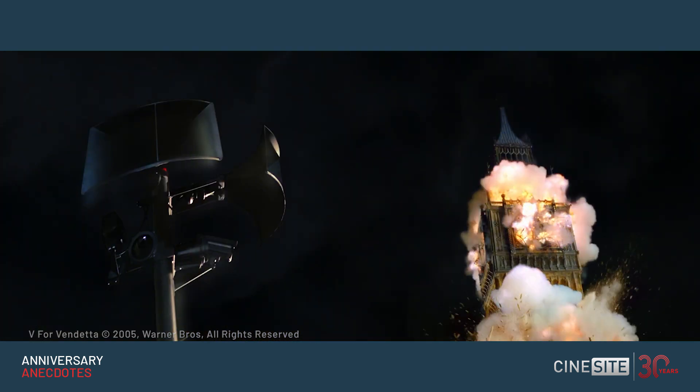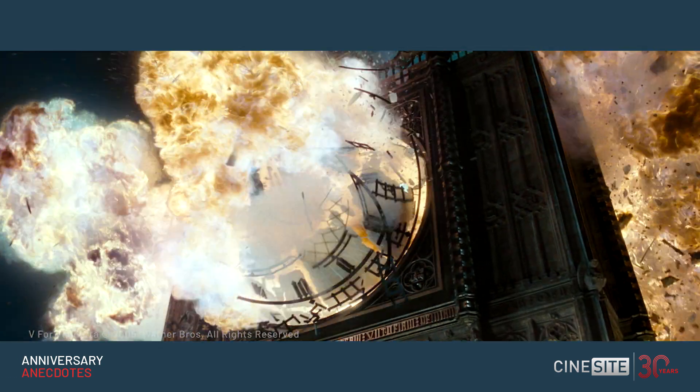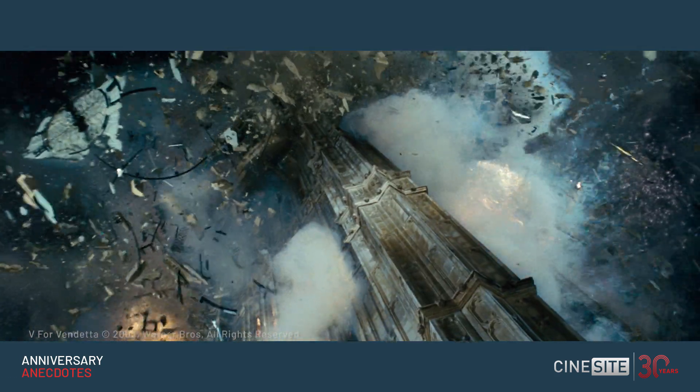Likewise with Big Ben, which was a bigger model — the clock face. It was very clear that the directors, the Wachowski brothers, wanted the clock face to be really blowing out, and it was a hyper slow-mo. We had high-speed cameras churning through film like there was no tomorrow.